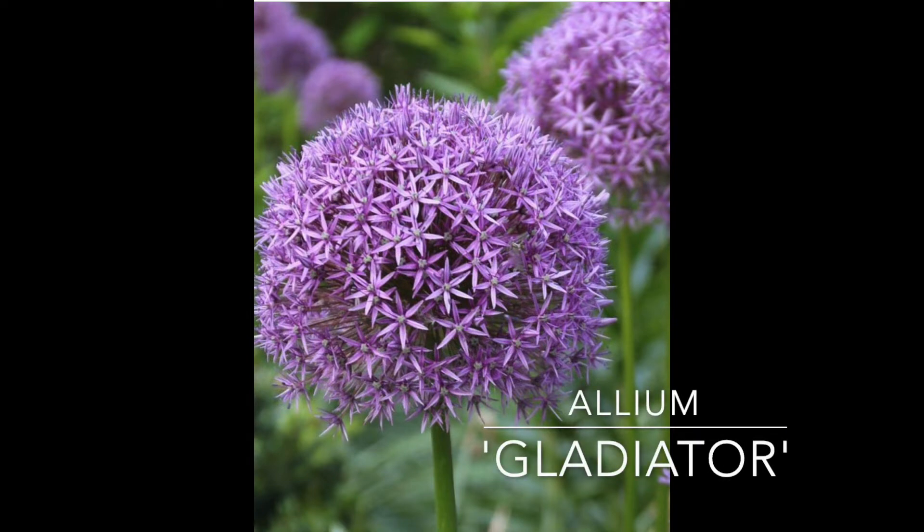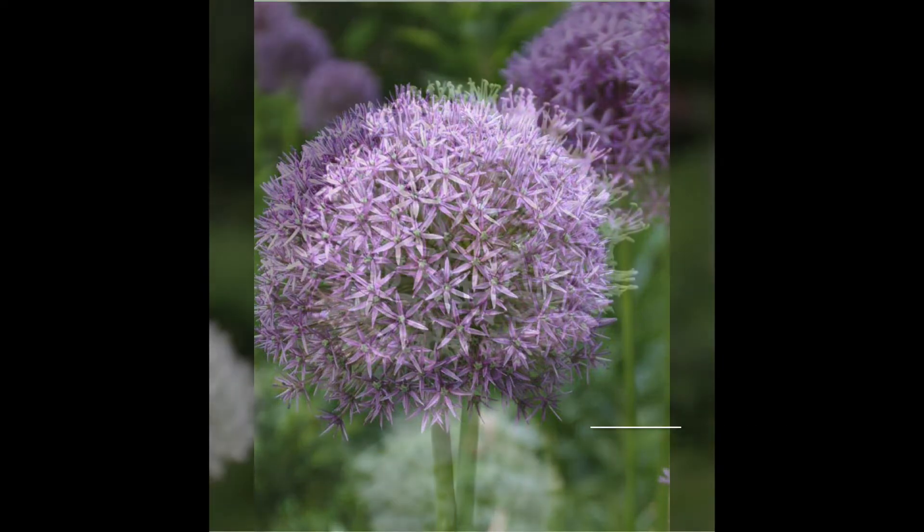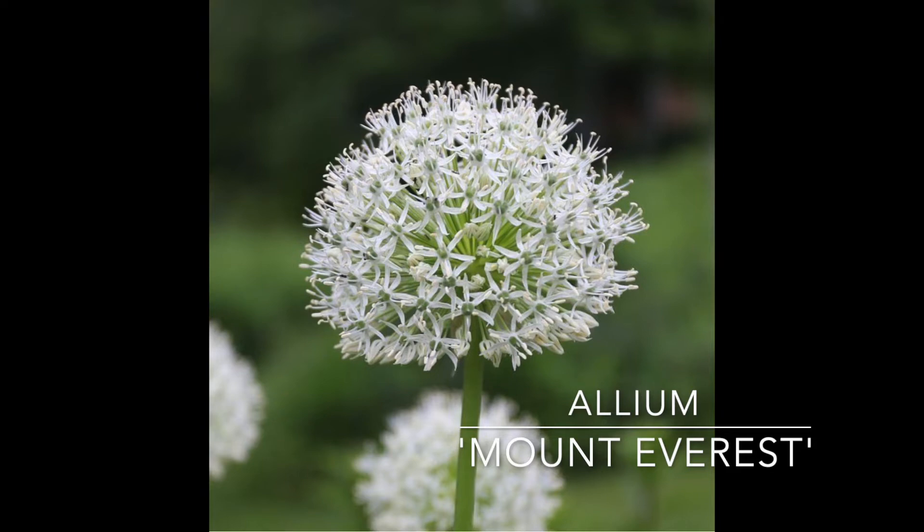Next up, we have Allium Gladiator. These are a little bit smaller than the Globemaster. The Globemaster has a really big head around eight inches; Gladiator has about six-inch flower heads. It's a little bit smaller, but they bloom a hair earlier and they stand a little taller, like 42 to 46 inches tall. Their foliage is a little longer lasting. Alliums are such a great way to bridge the gap between late spring bulbs and early summer perennials. This is Gladiator with that really pretty lilac pink head.